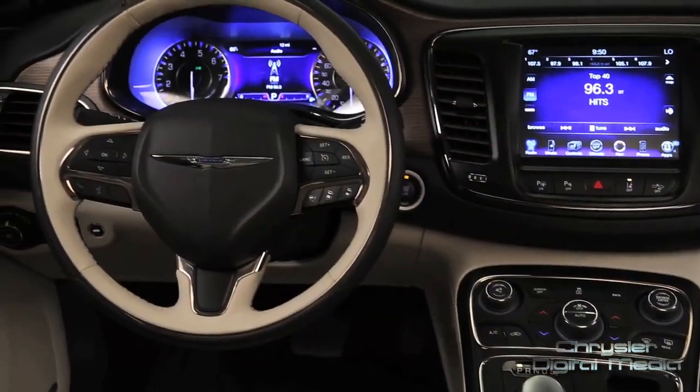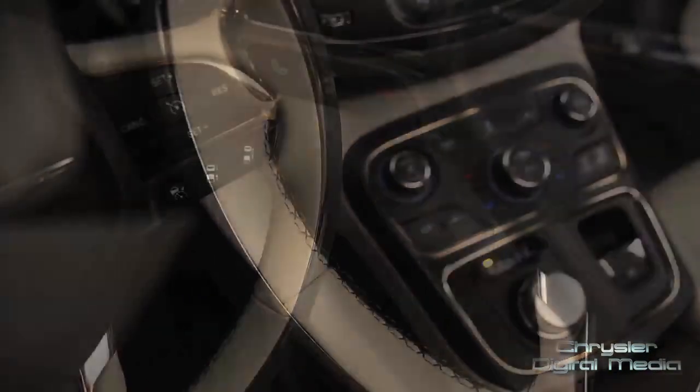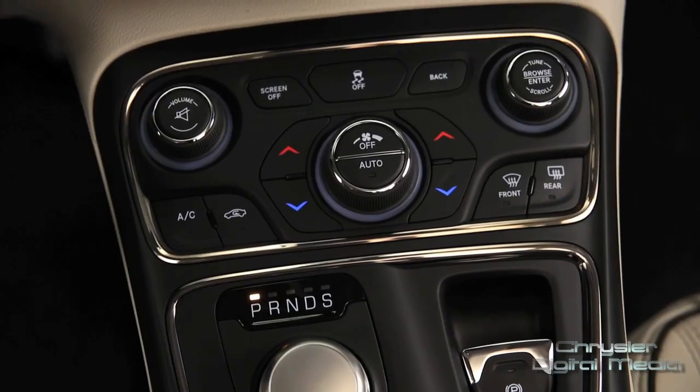When we did the interior for the new Chrysler 200, we really dug deep and tried to understand how we can help elevate the brand. We looked for inspiration and found beautiful examples — whether it's architecture, furniture, or landscapes — that provided plenty of inspiration that went directly into the interior of this vehicle.